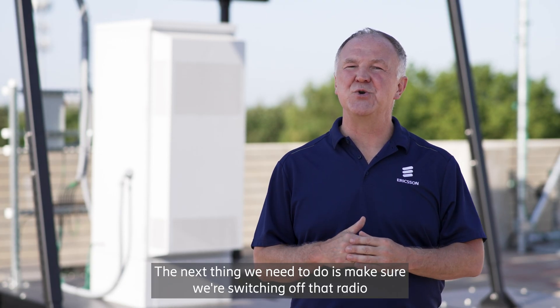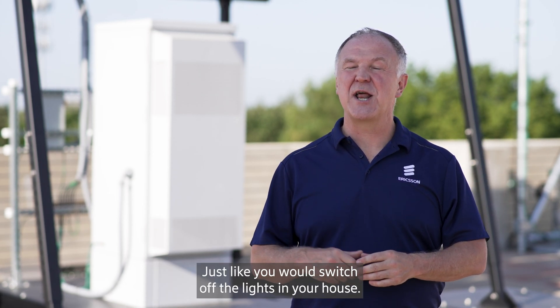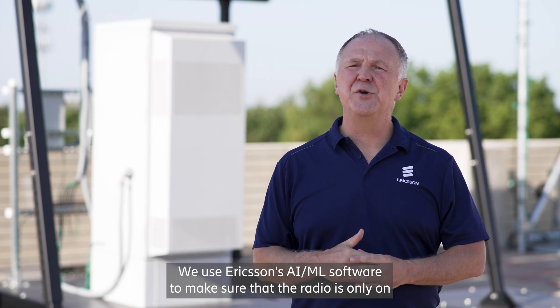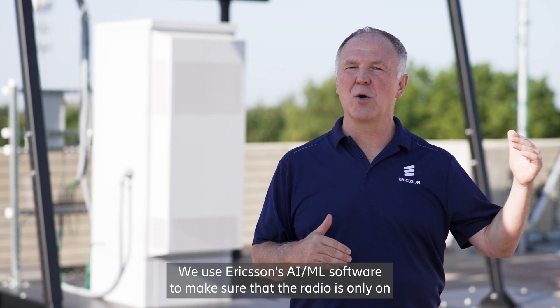The next thing we need to do is make sure we're switching off that radio when it's not in use, just like you would switch off the lights in your house. We use Ericsson's AI ML software to make sure that the radio is only on when it needs to be.